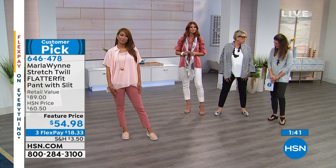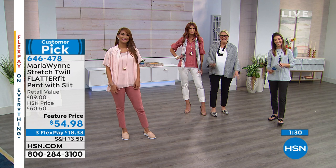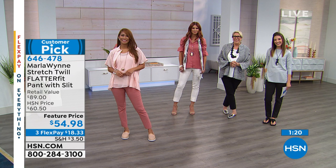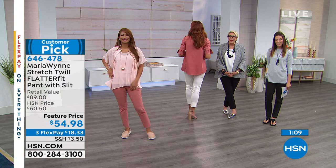Let's go to the phones — let's say hi to Debbie in California. Debbie, you're live with Sarah. Say hi to Marla Wynn. Good evening. I can't believe this is the first time I'm talking to you — I feel like you're like a girlfriend because I just watch your show and I adore you. I love how you make me feel so great in these pieces of yours.